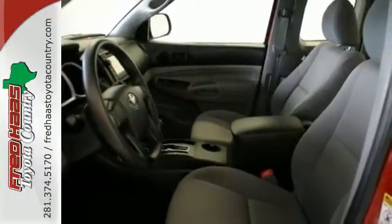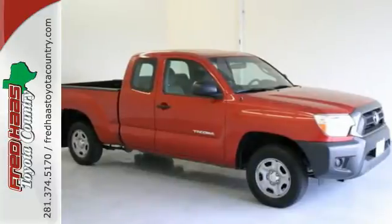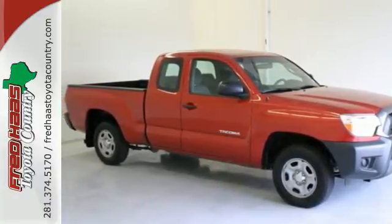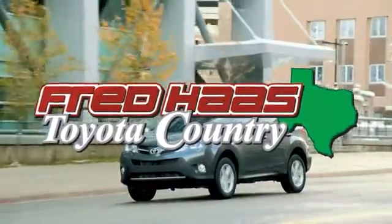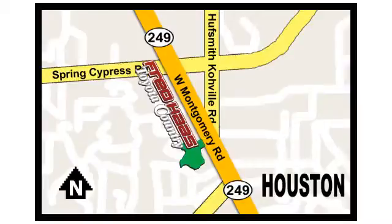Prepare yourself for adventure with this 2013 Tacoma. Take it for a test drive today. Fred Haas proudly serving our community for more than 35 years. Fred Haas Toyota Country, Highway 249 at Spring Cypress, just two miles north of Willowbrook Mall.